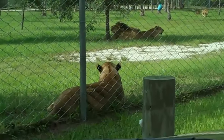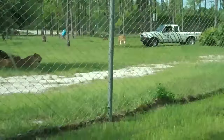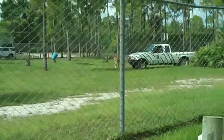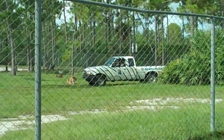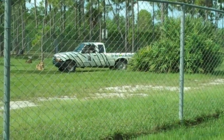Females tend to stay in the pride they are born into throughout their lifetime. Young males, however, are forced out of the pride by the breeding males who consider them to be future competition. These young bachelors then live solitary lives or may band together in small groups until they are old enough and strong enough to take over a pride of their own.